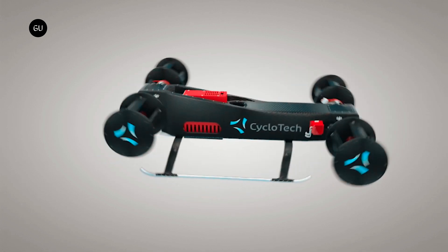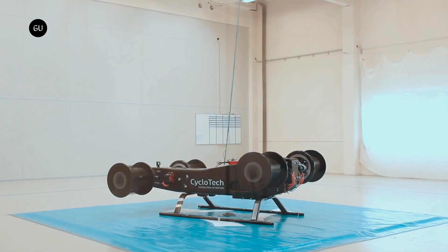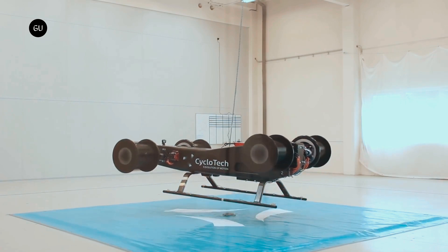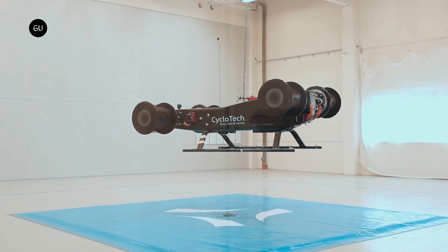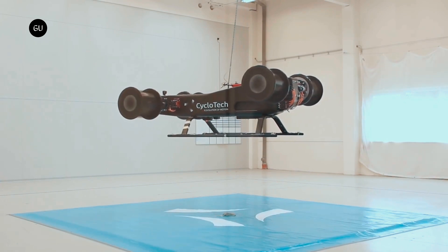The air car has six cyclo-rotors, which makes it highly redundant and able to fly and land safely even if one of the rotors fails. Additionally, the specific configuration of the rotors allows for high precision sideways and backward flight and mid-air braking without the need to tilt or bank the vehicle.